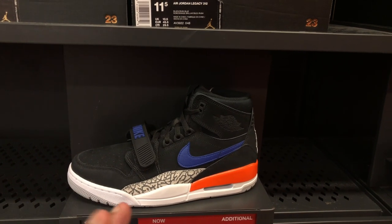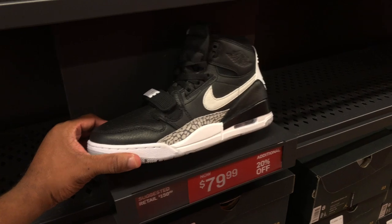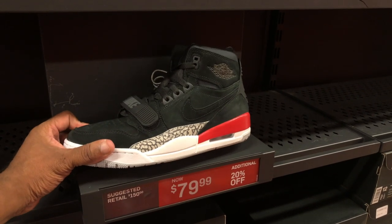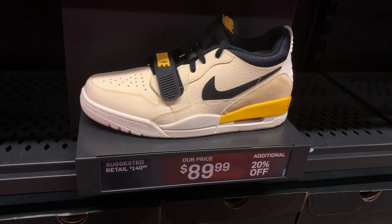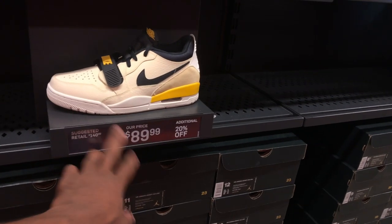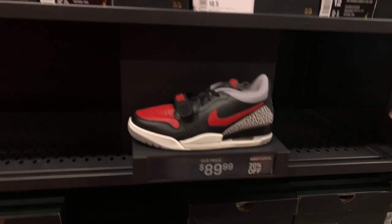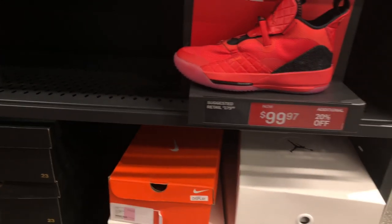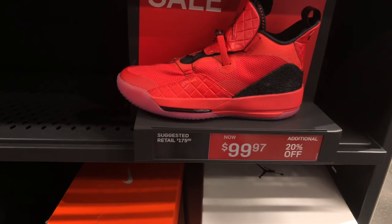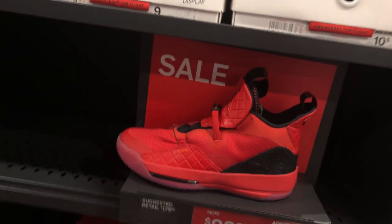Going through the rest of the Jordans — a lot of Legacy 312s for $80 with 20% off, in cool gray, black and white, cement red suede, and patent leather colorways. I like the color on that one just not the silhouette. The lows are $90 with 20% off — that's actually a good price. I actually own this shoe and did not get mine this cheap. There's a size 12 — might be around $80 for that shoe. I've got a $29 coupon, so if they let me use it I might pull the trigger.